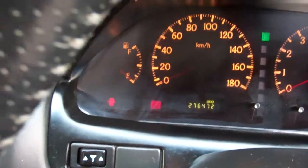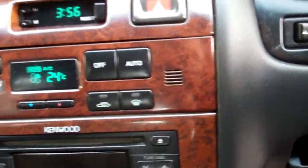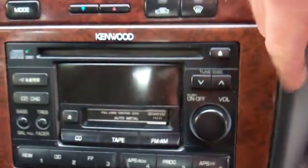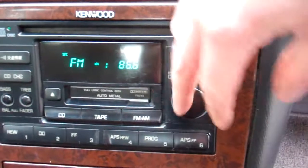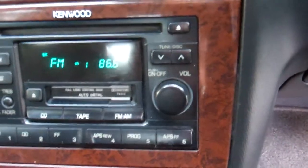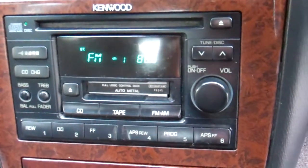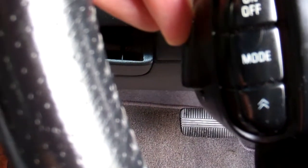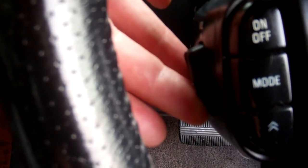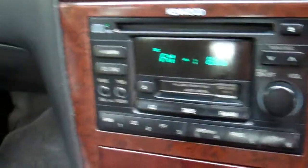ABS brakes — good safety feature that. Climate air conditioning, nice and cold. Down here, the factory CD tape radio player. We've got a band expander in here too, because it's picking up the Kiwi stations. And it's got the adjuster here, and that even works. That's awesome — keep your eyes on the road.